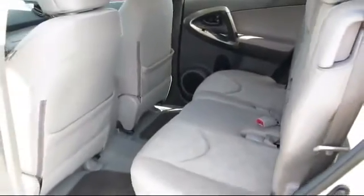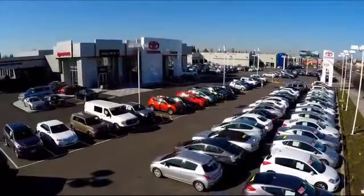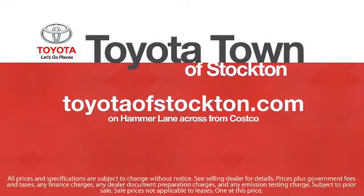Additional benefits include one year of roadside assistance, a Carfax vehicle history report, and more. Toyota Town of Stockton has a great selection of Toyota certified vehicles — we hope you'll give us the opportunity to show you what excellence in customer service looks like.